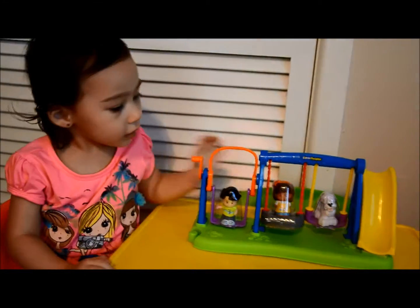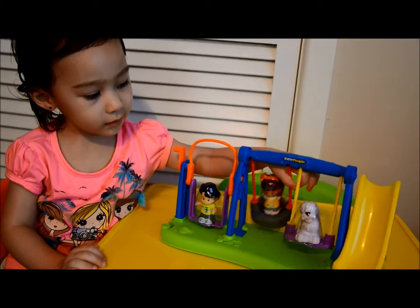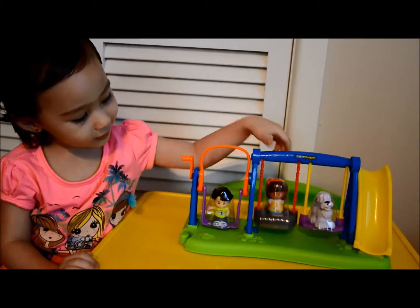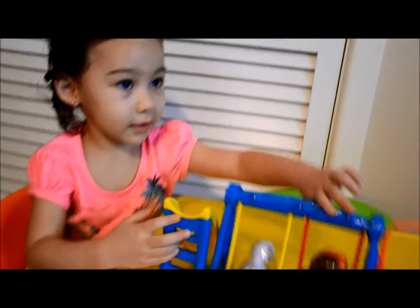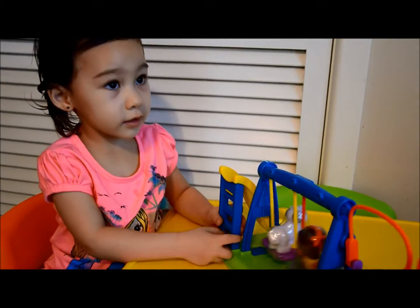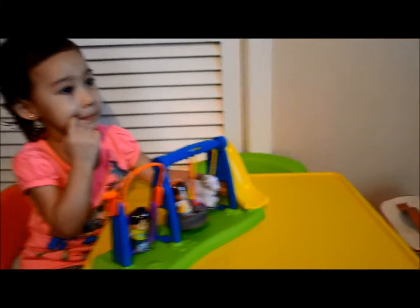What are you showing us, Mia? It's the little people swing set play set. Wow, good job girl! Two-year-old Mia showing us the — I think it's called the Jump Swing Play Set. Cool, there it is.